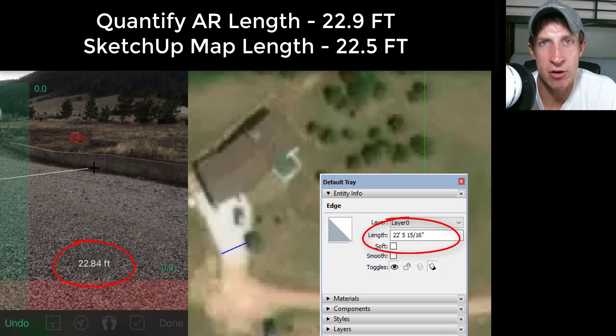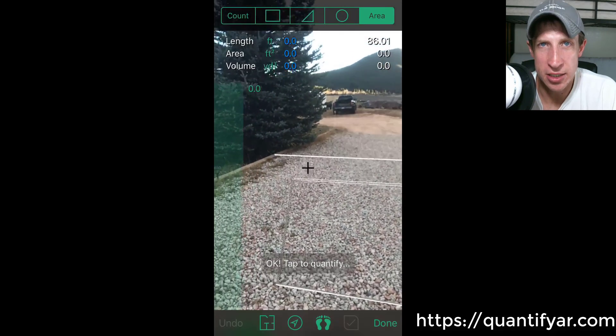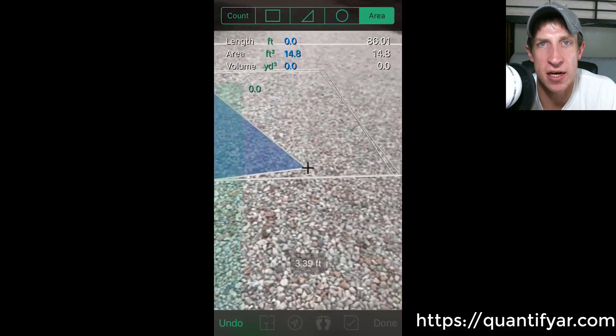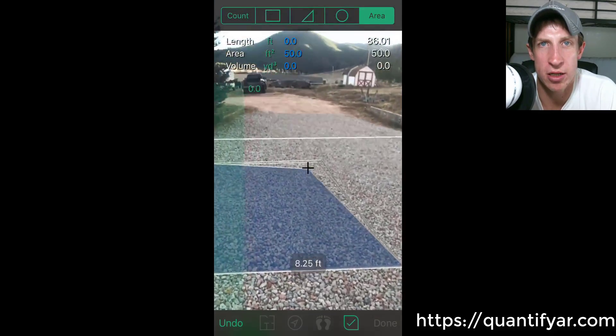I found it to be pretty accurate. It was pretty cool — I went out on my driveway and I was able to measure the width and also the area of part of my driveway, and that seemed pretty accurate. I kind of checked the measurement based off of a map that I brought into SketchUp just to make sure it was pretty close, and it seemed like it was.